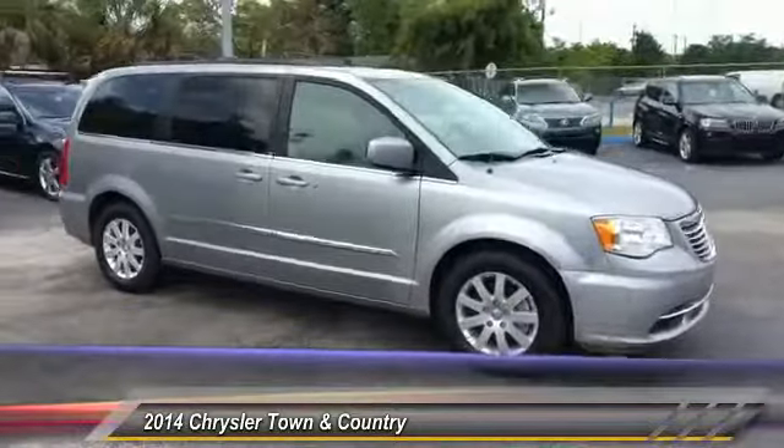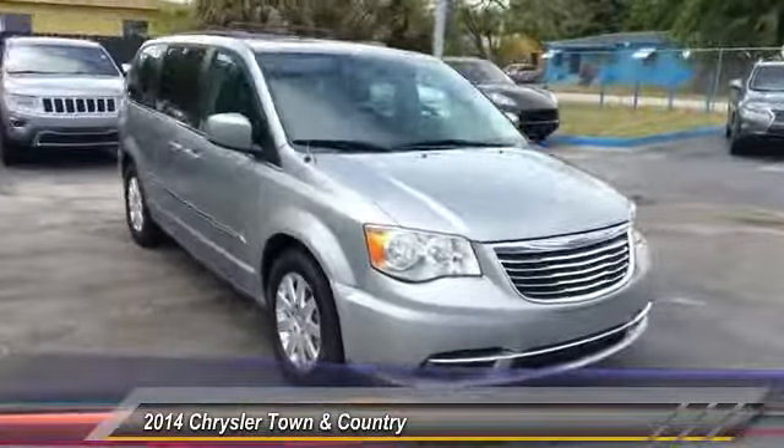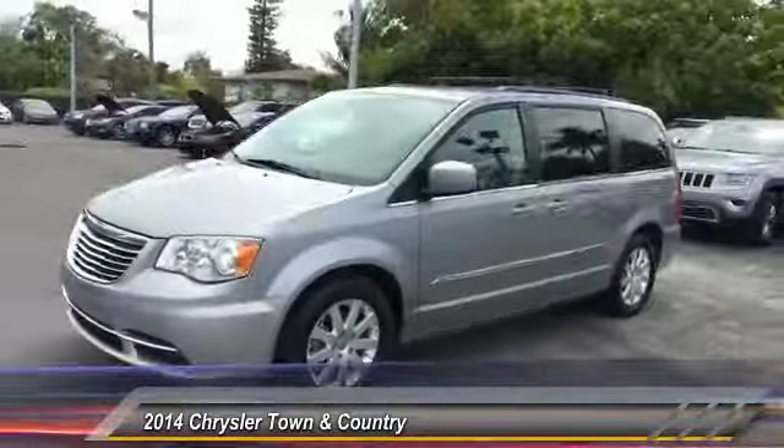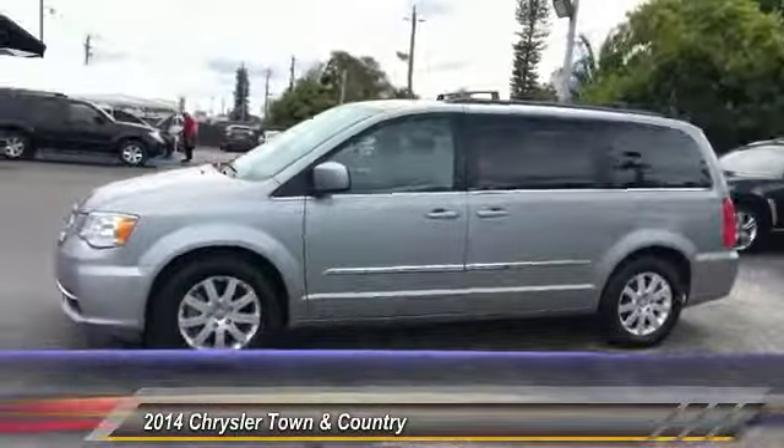Seat 7 comfortably and choose from Stow & Go Seating or the innovative Swivel & Go Seating, and is priced below $15,000. This vehicle has less than 75,000 miles.